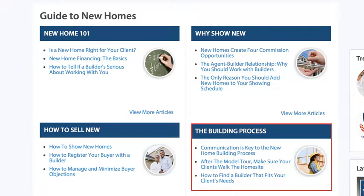And we have the building process itself. Resale and new homes are very different, so this content is meant to give you a step-by-step guide on how to work through this process with your clients.